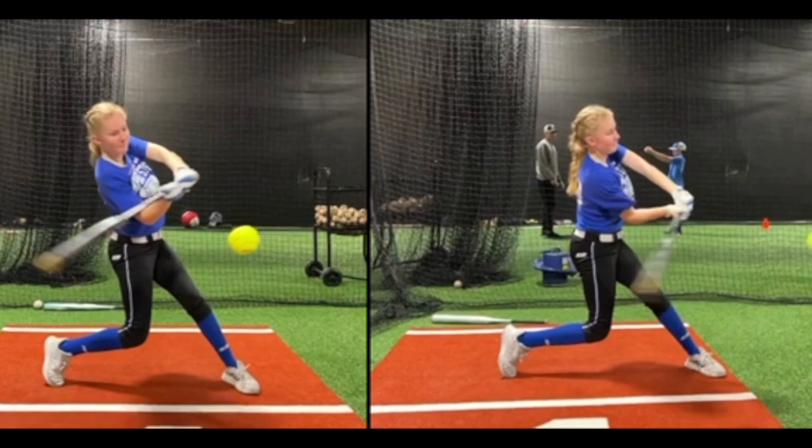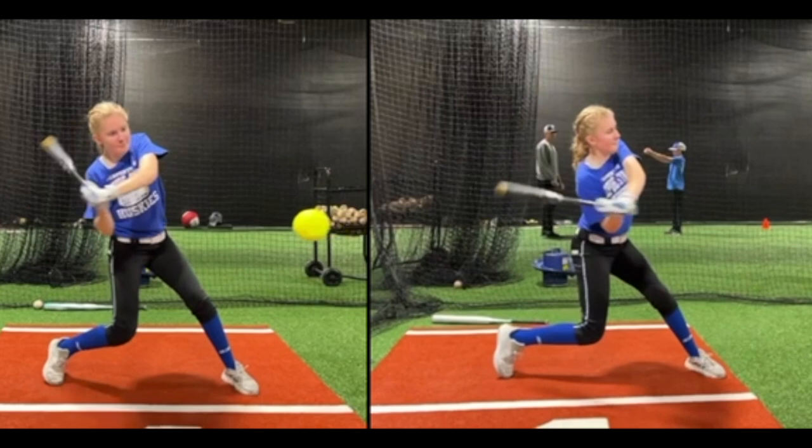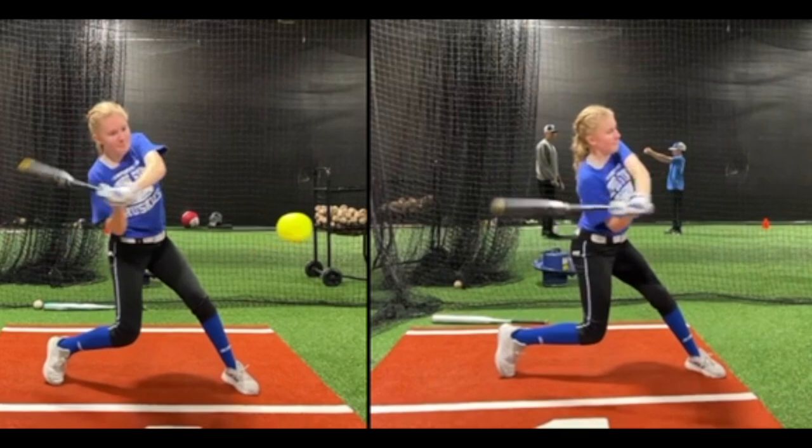You can see on her follow-through how different it is — this one is kind of slicing down and across, while the one on the left, the barrel is just turning, hits it, and continues to turn. The direction is through the hitting zone much better, whereas the one on the right is across the hitting zone.